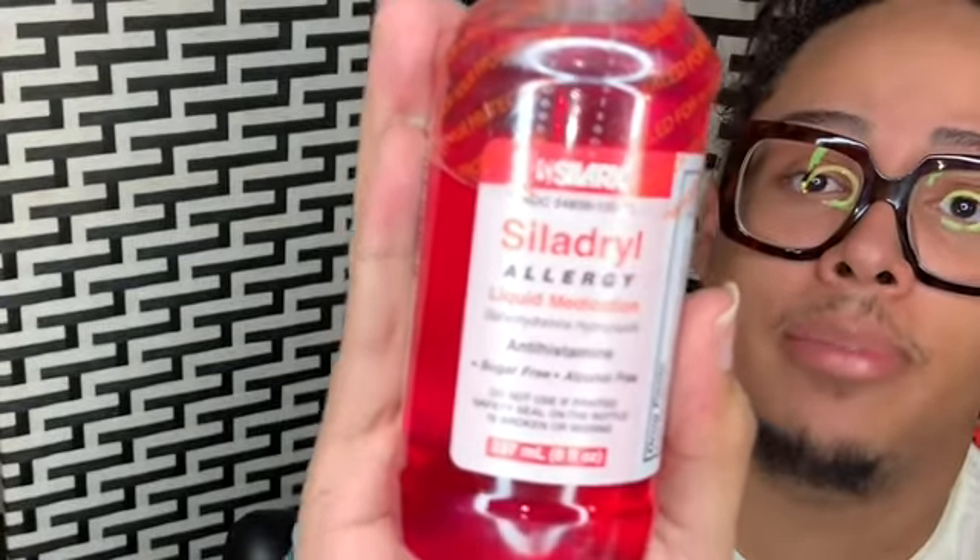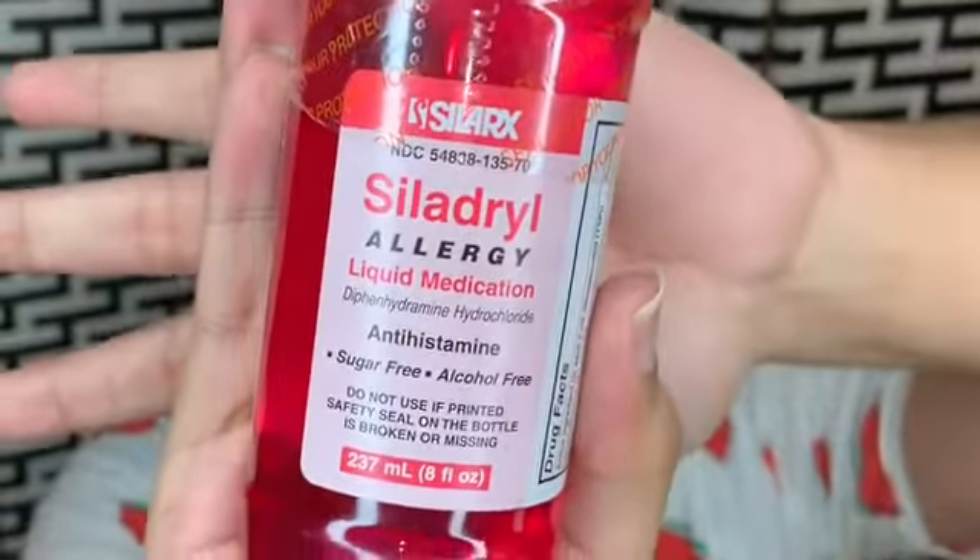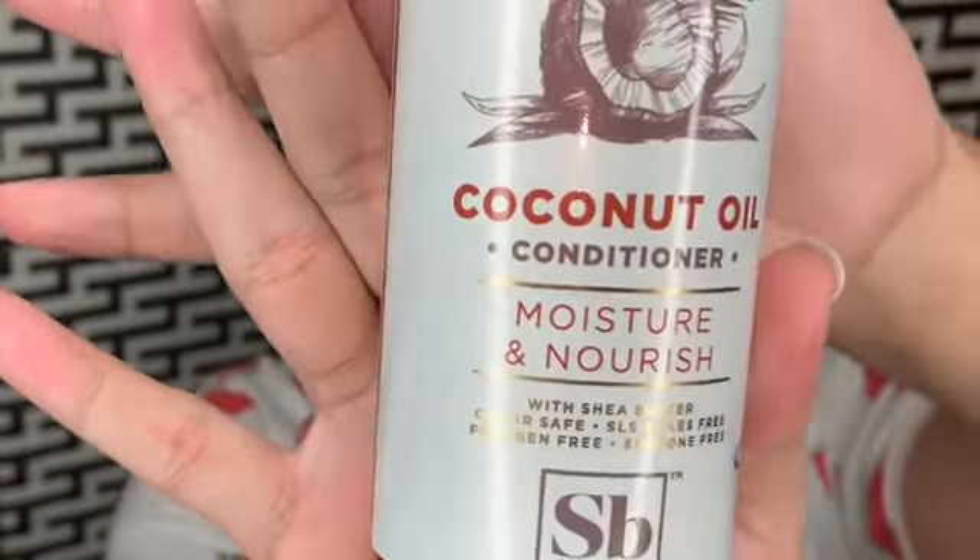This is a liquid allergy medicine — I heard it was good for allergies. I'm not really sure if it is, but we're gonna try it and see. I got this coconut oil conditioner from F&B Soap Box — moisturizing and nourishing with shea butter, color free, SLS and SLES free, silicone free. I also got this Balance Hair Therapy moisturizing treatment.